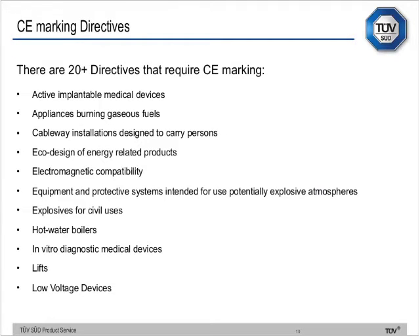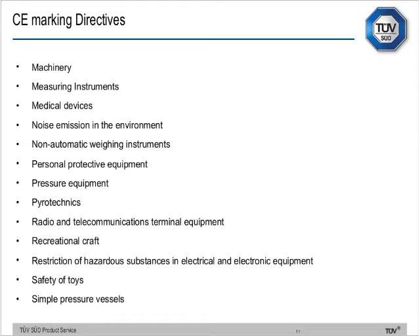CE marking directives cover everything — active implantable medical devices, cableway installations, eco design, EMC, potentially explosive atmospheres, explosives, in vitro diagnostic devices, machinery, medical devices, personal protective equipment, pyrotechnics, toys, pressure vessels. There are 21 of these, and you've really got to keep clear in your mind which apply to you and which don't. I'll give you some hints and tips a bit later regarding that.